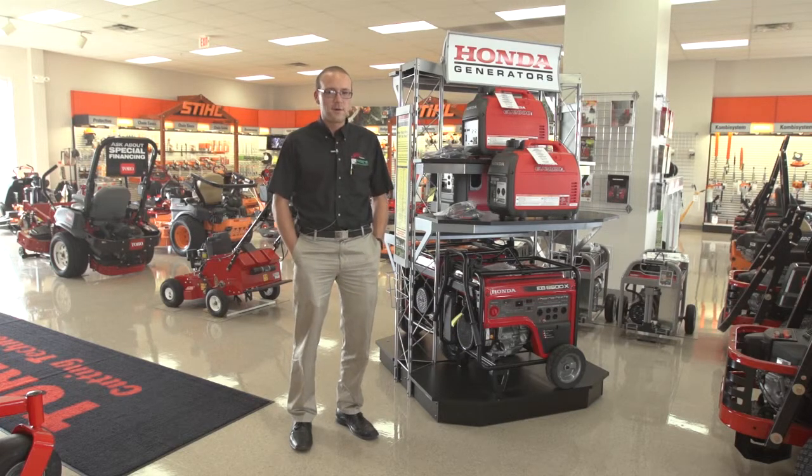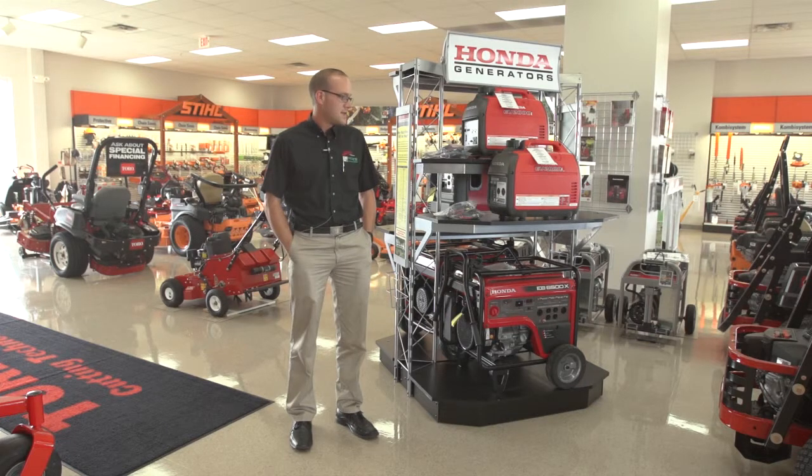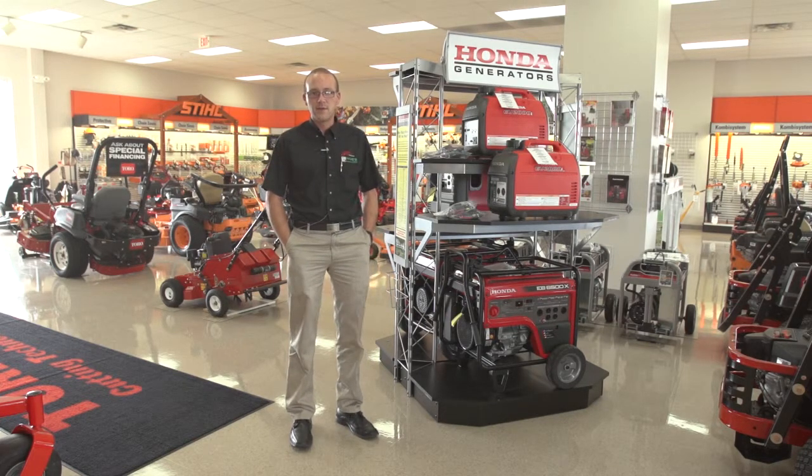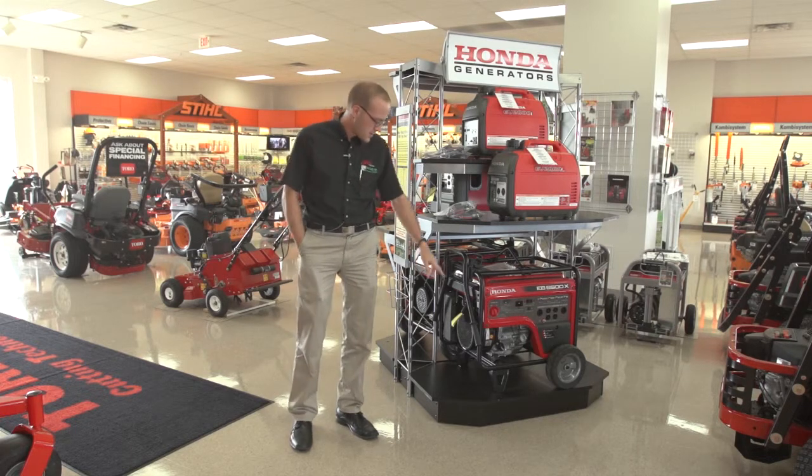They've got a patented inverter design, which basically means that the generator is somewhat running itself — it's not a separate engine and generator end like one of these bigger ones is.